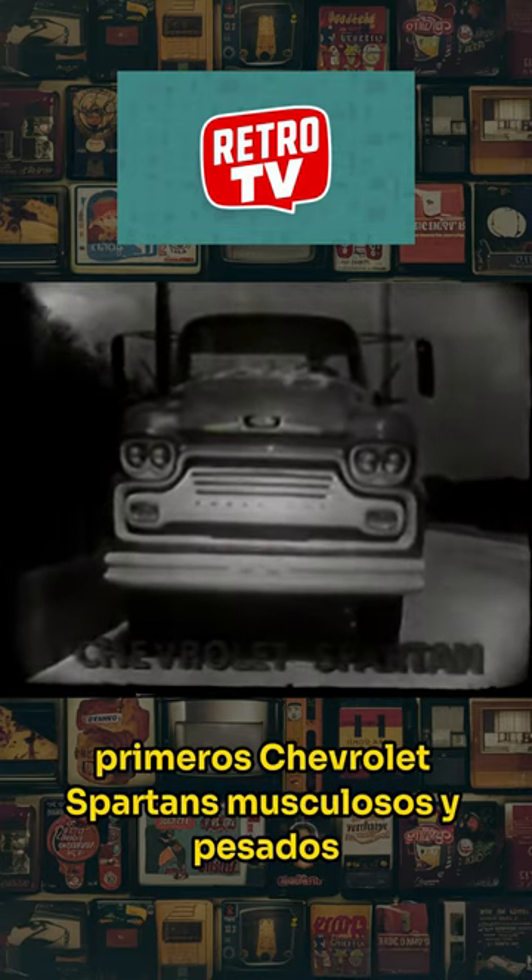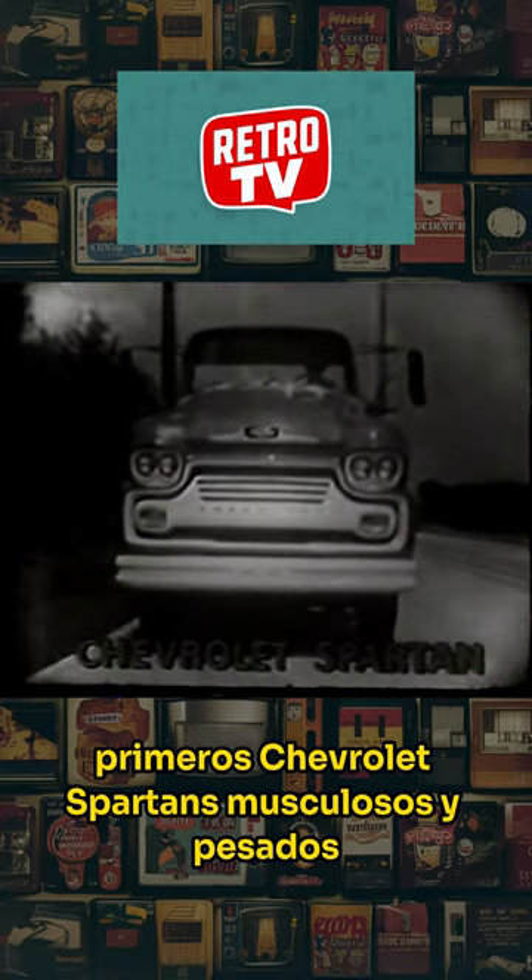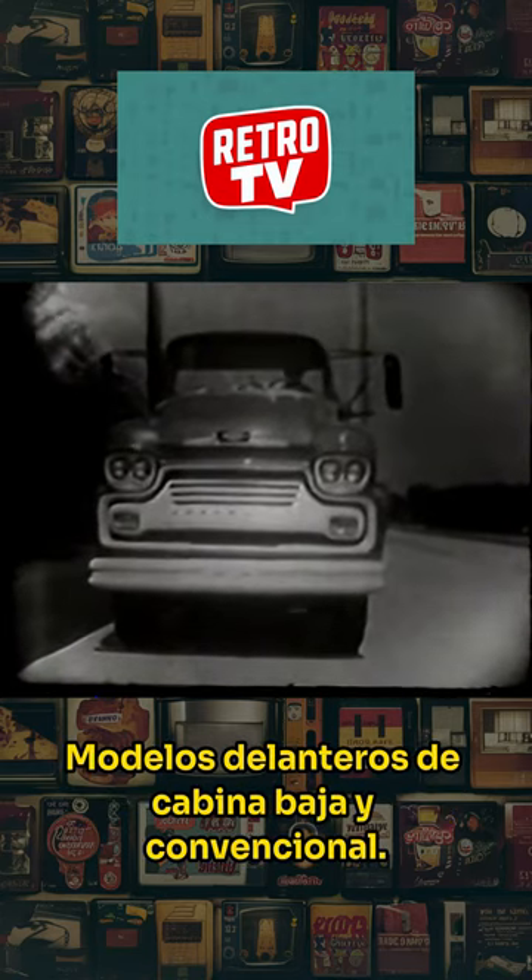Burly, brawny, heavy-duty Chevrolet Spartans — both conventional and low-cab forward models.